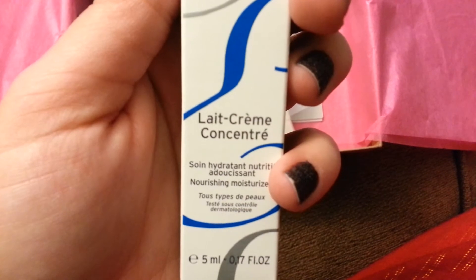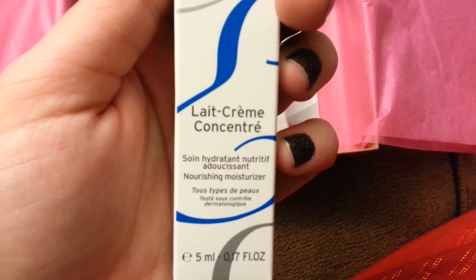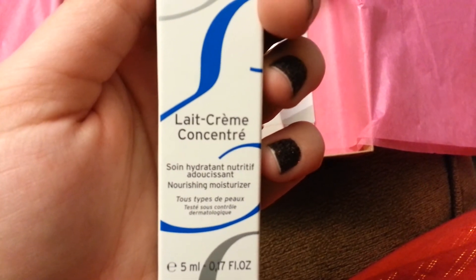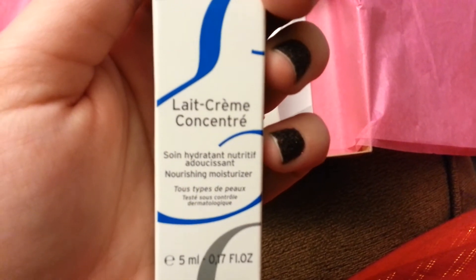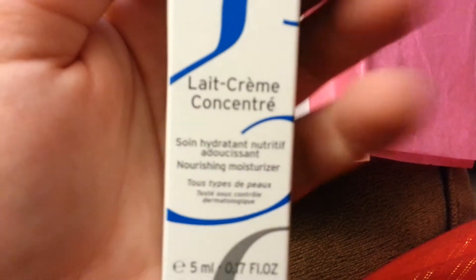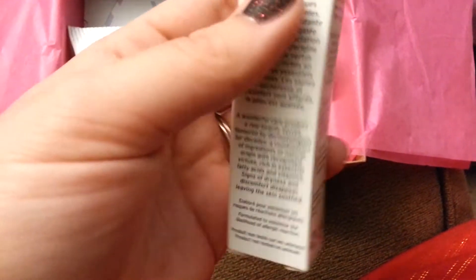We got this — Hydra Nourishing Moisturizer. I'm assuming it's just a lotion.